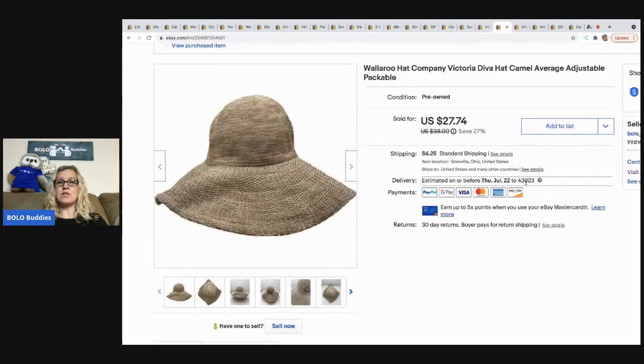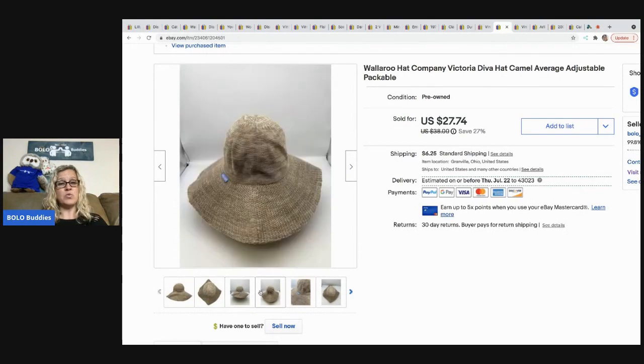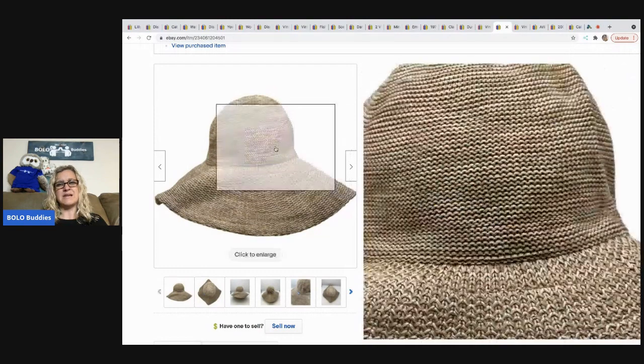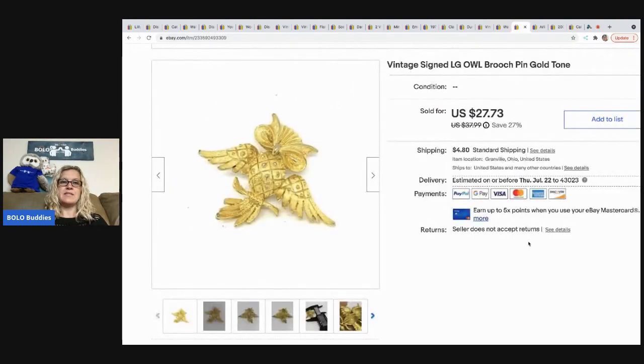The next item is this Wallaroo hat — shoutout to Butterfly Hustles for teaching me about straw hats. I've now sold five or six of them and they are trending and moving quickly. I got this one at a thrift store for a buck and it sold for $27.74 with the buyer paying shipping.